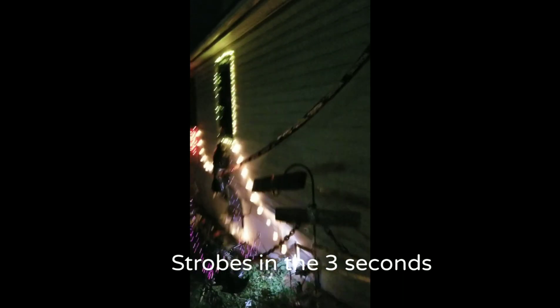My daughter's bedroom light is off, so I'll be right back. Since I'm back, now you guys can see it a little bit better.